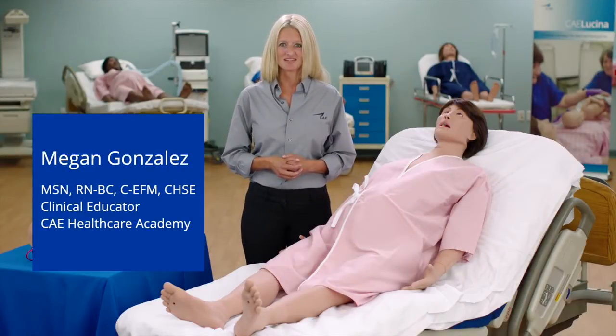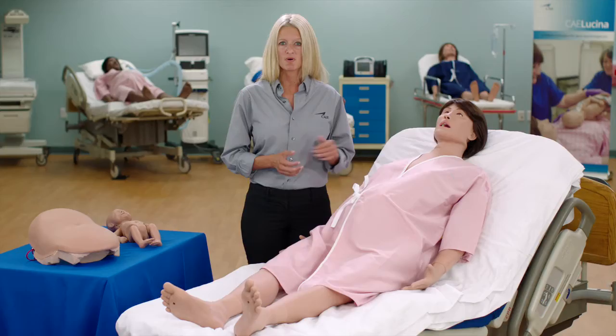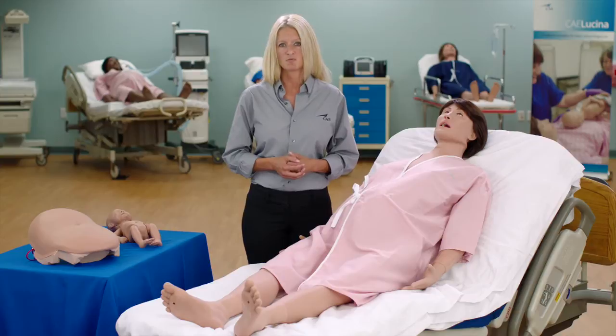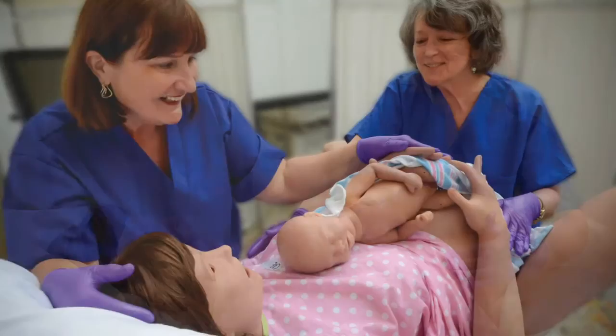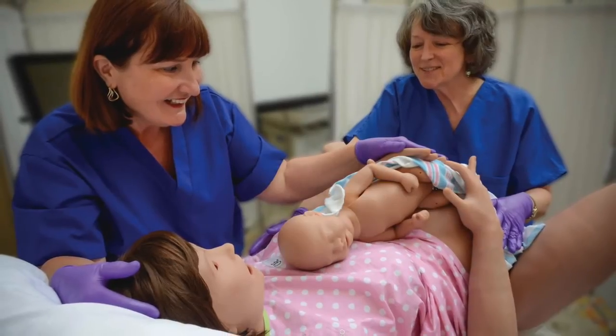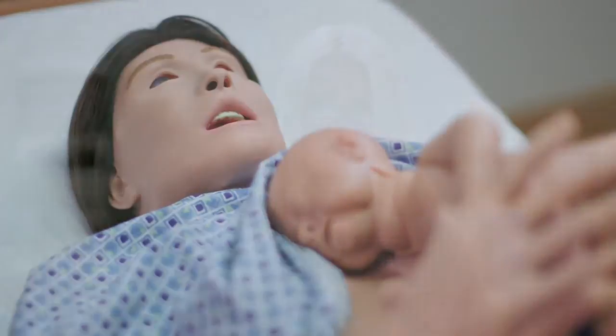I'm Megan Gonzalez, Clinical Educator for CAE Healthcare, and this is CAE Lucina, our childbirth simulator for prepartum, labor and delivery, and postpartum care. Lucina supports normal and breech delivery, as well as less common conditions such as shoulder dystocia and postpartum hemorrhage with a boggy uterus. In this video, I will point out Lucina's primary clinical features and functions from head to toe.